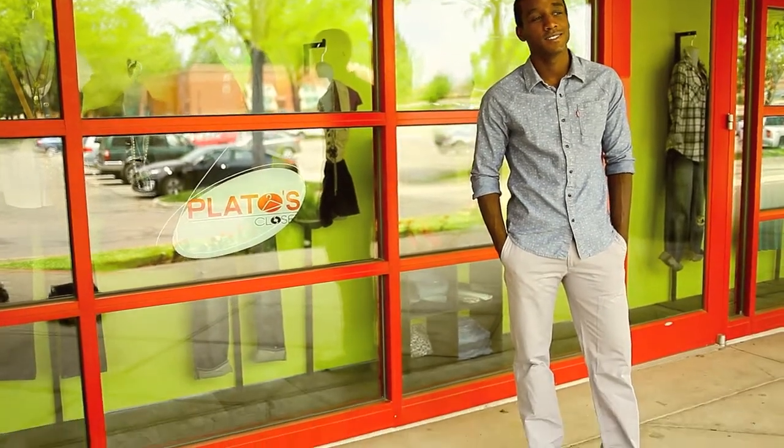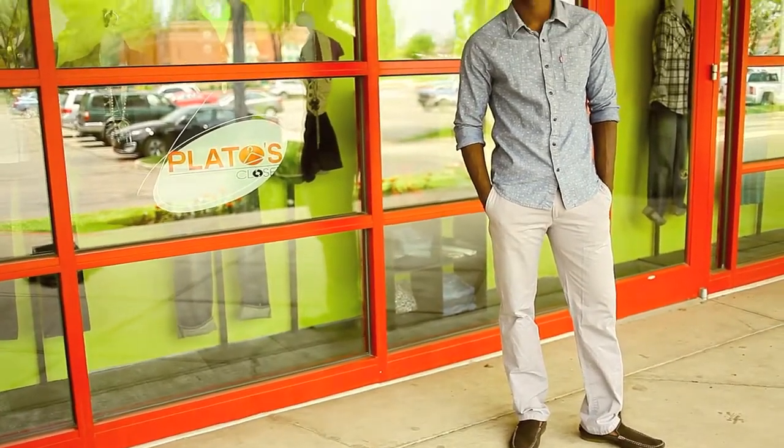And honestly, this whole outfit right here, you've got it in your Play-Doh's closet. You've got everything from the skateboard look to the business casual right in the middle. So come down and help us find your style. Thank you.